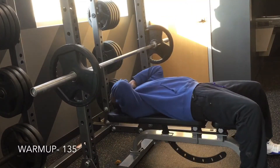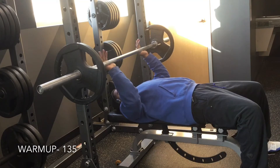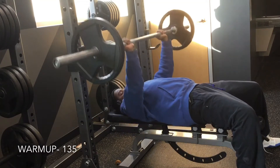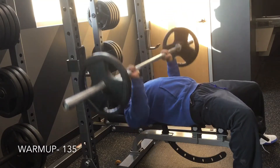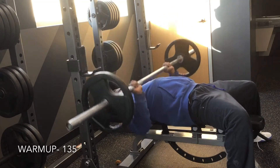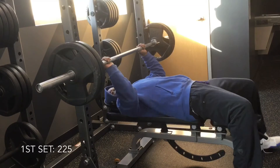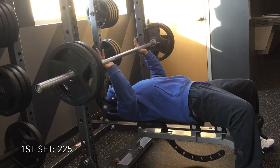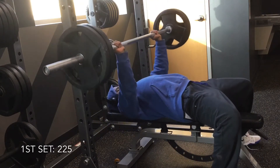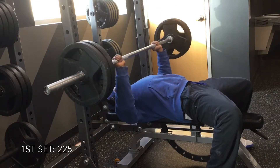First, we just have flat bench press here. Normally the weight here would be what I'd have for my first working set, but because of the nature of today's workout, this is actually considered my warm-up set. Most of the warm-up sets are in the 10 to 12 range, to not only warm the muscle up but get a good pump as well. Now I'm starting my first working set at 225, as you can see in that picture.